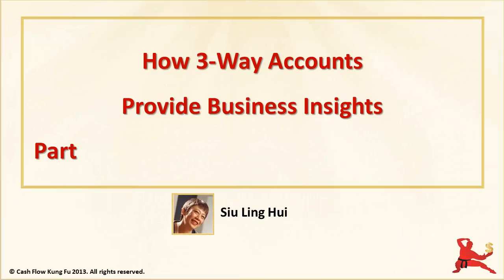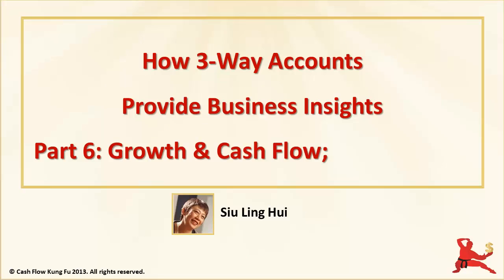Hi, I'm Siu Ling Ahui with part 6 of a video series about how your financials can help you manage and drive business success. In this video, you'll see why strong cash flow planning and management is critical if you are growing your business very quickly. We'll also look at the financial effect of a common type of business transaction called prepayments.